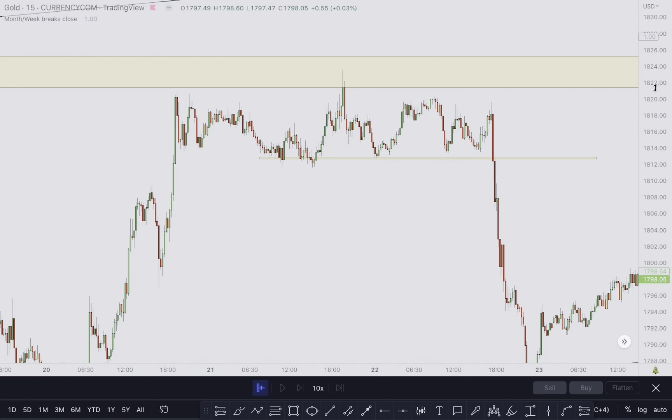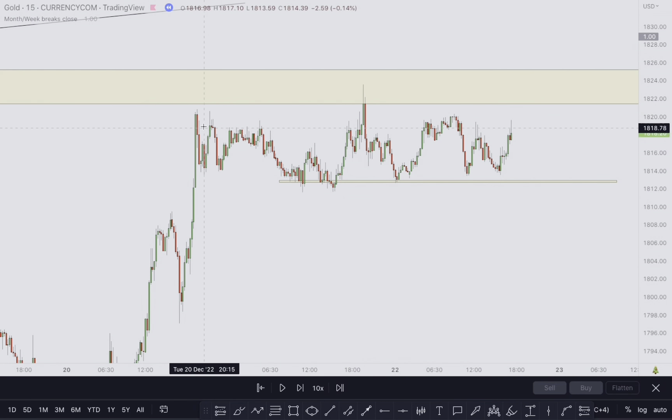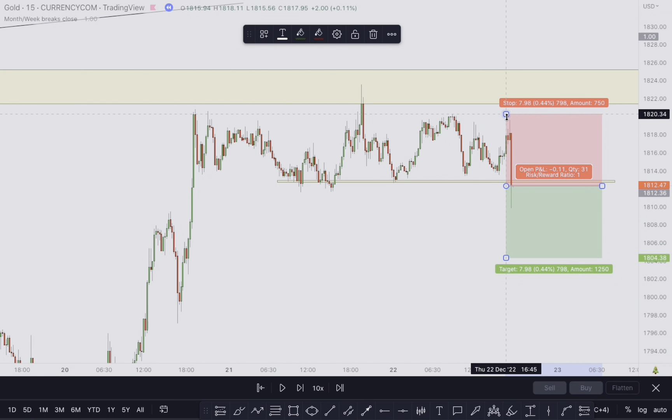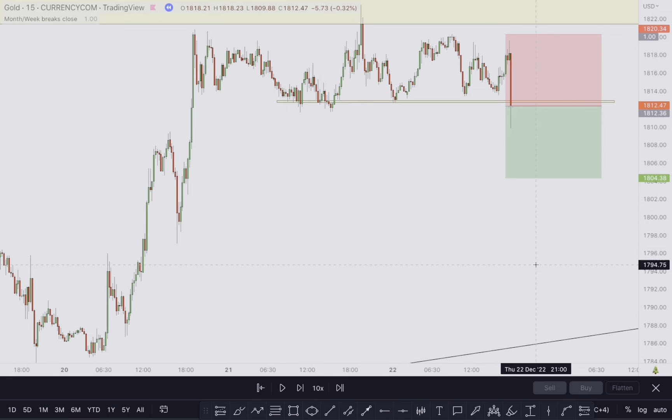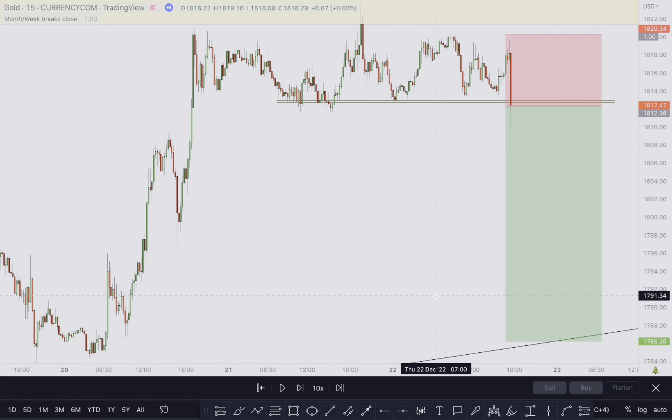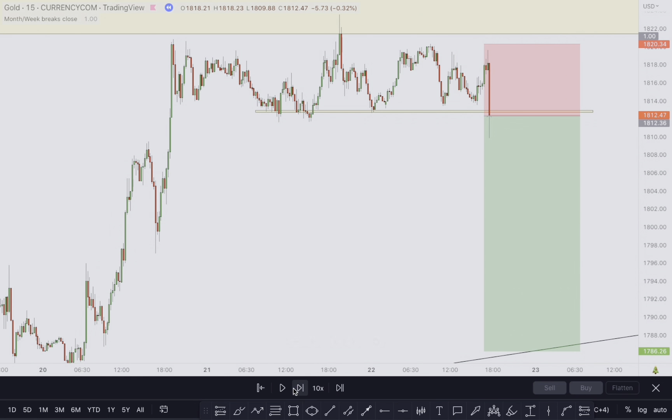On the 15-minute time frame: this was the left shoulder, this was the head, and this was the right shoulder. We saw this impulsive move to the downside. Once this candlestick closed we got in for a sell — this was the entry, stop-loss right here, and the take profit was all the way to this trend line. I'll show you exactly why we targeted that level.